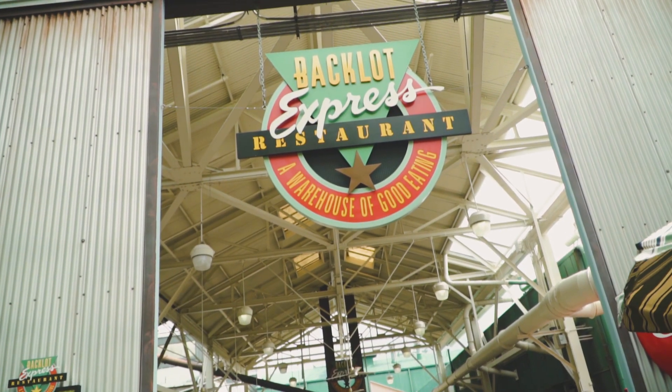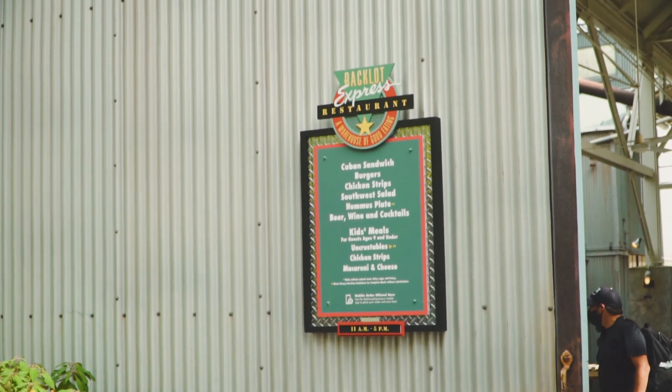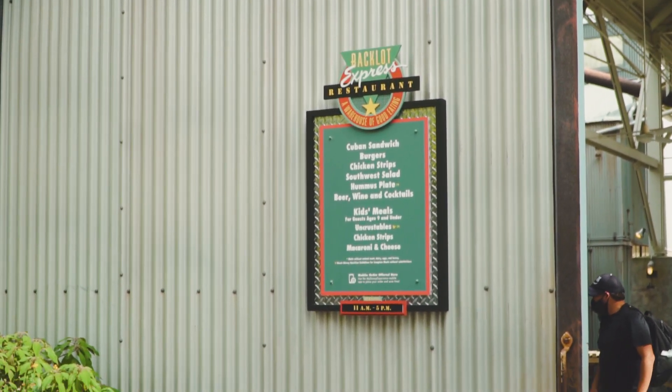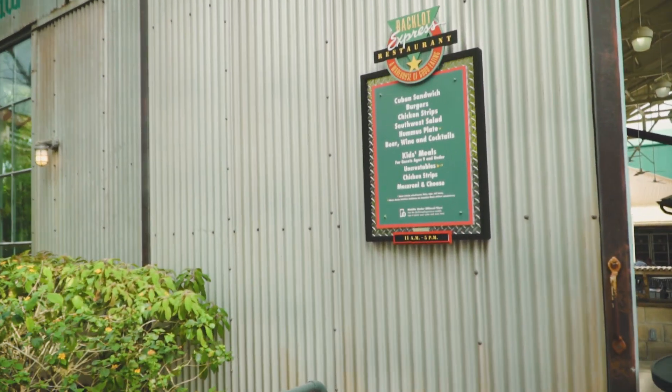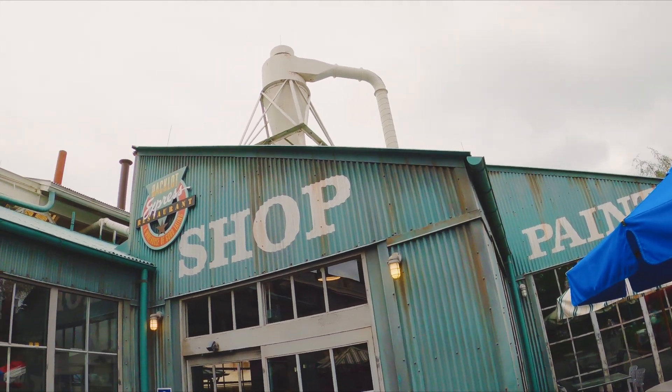We're about to go to the Backlot Express, a warehouse of good eating. They've got some Cuban sandwiches, burgers — I might go with the Cuban — southwest salad, hummus plate, beer, wine, cocktails. It's a cool little spot. I haven't eaten here before. We're going into the shop.